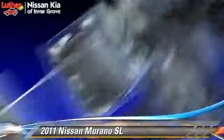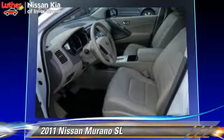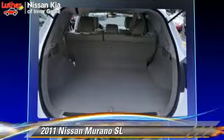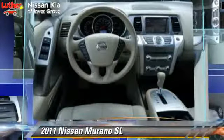This Nissan features a towing package, tilt wheel, and all-wheel drive. Safety features include side airbags, traction control, and ABS. Comfort and convenience features include a multi-disc CD player, leather seats, and satellite radio.